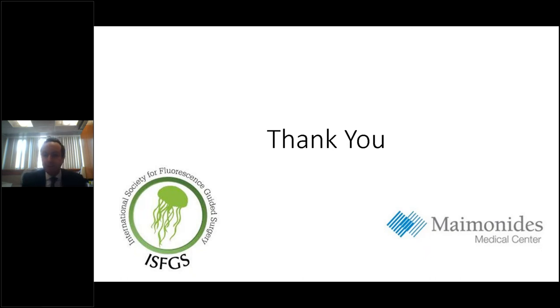The last thing I would add is: I encourage everyone listening to join the ISFGS, become members, and throw your weight and support behind it. I'm sure many people on this call have more experience than I do in gastric cancer surgery. Joining and being part of the Delphi study, and helping with direction — we would love to have you as members.